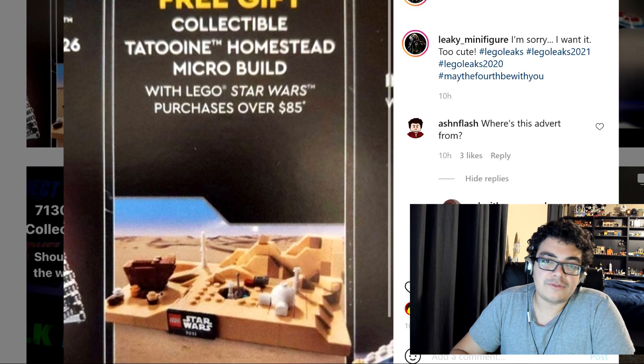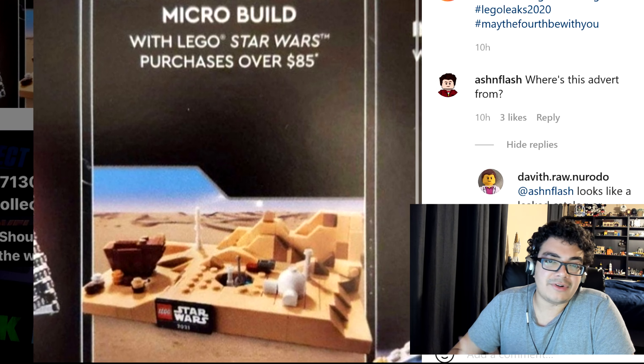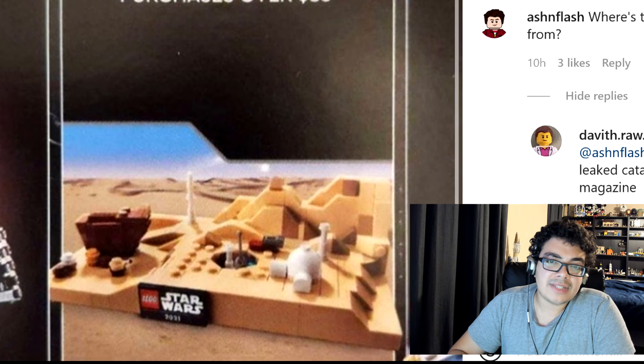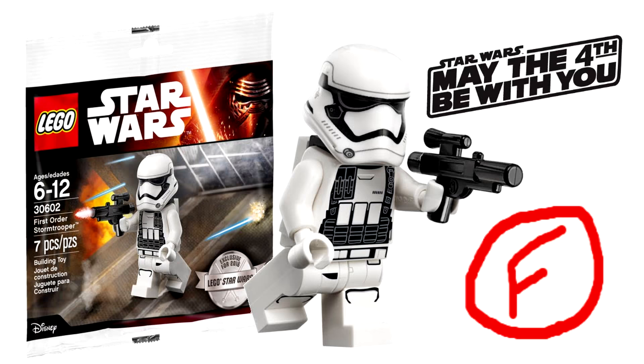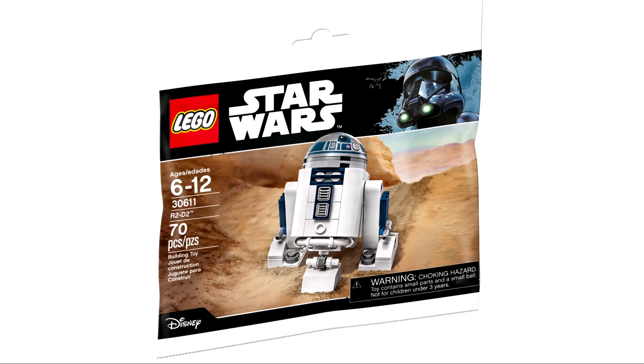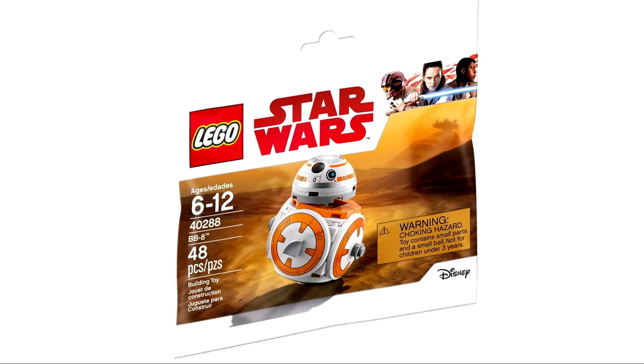I gotta say, I look forward to the May the 4th promo each year. Back in the day, they used to have these really cool minifigures that were minifigures who didn't appear in sets. Then they started fumbling with that, but I'll take that over this. And then they switched up to these miniature droids. I actually really liked those, and then they just stopped doing that.